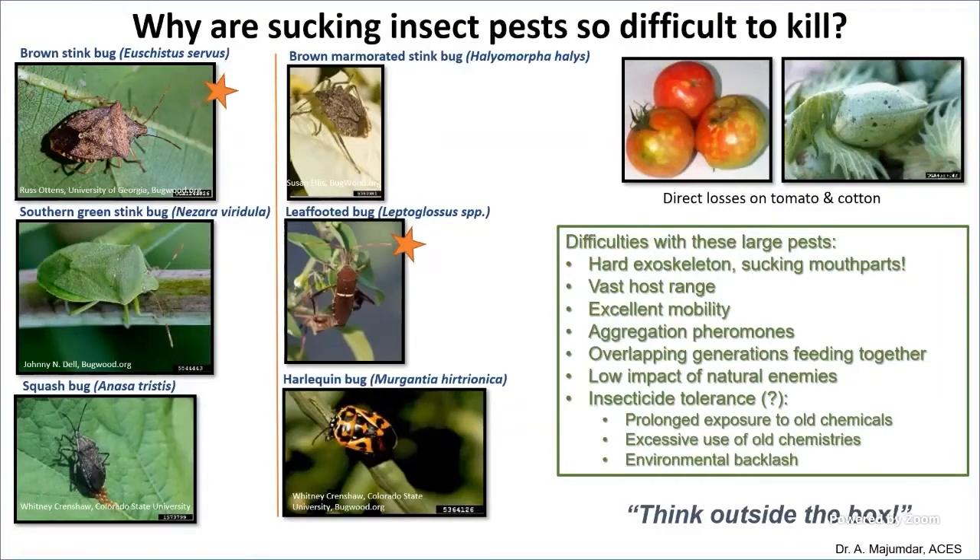Pictures on screen show these bugs from row crops to vegetable crops — they infest a variety of crops and fruits. These are major pests and very difficult to control organically. I will tell you about one method to reduce their population shortly.